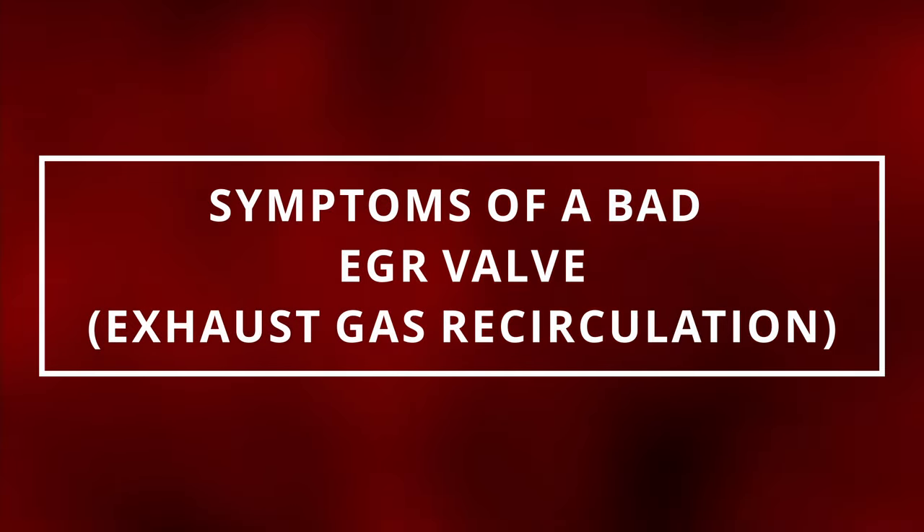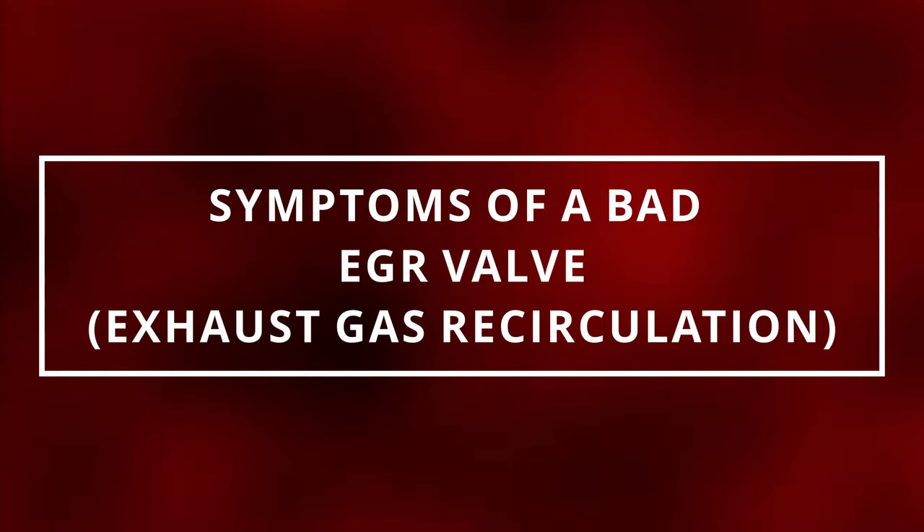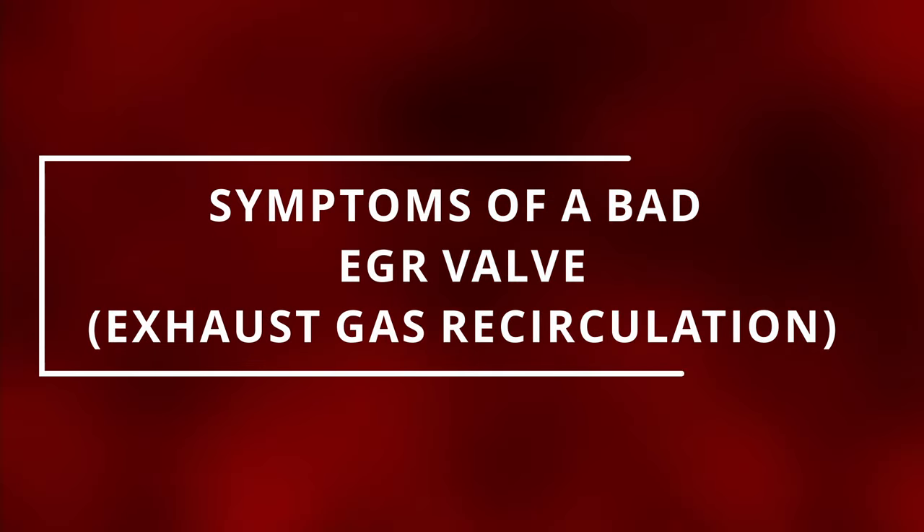I hope everyone is having an incredible day. Easy Autofix here and today we're gonna learn symptoms of a bad EGR valve.